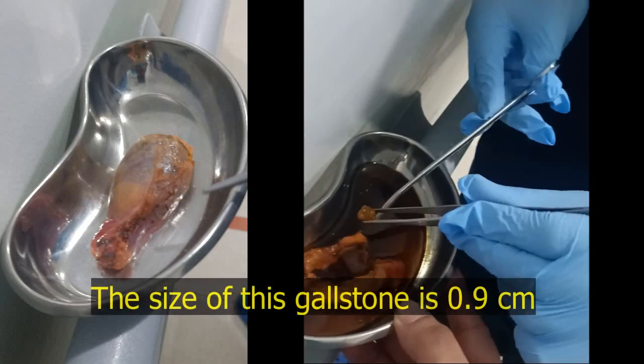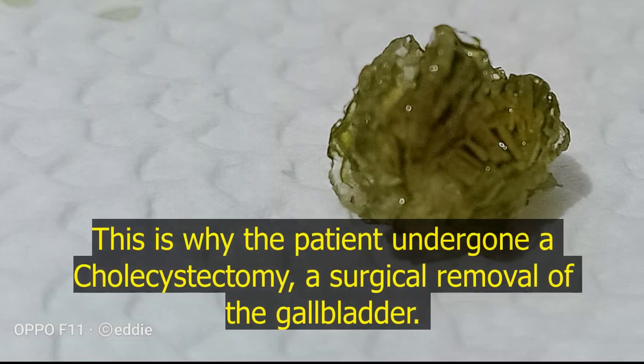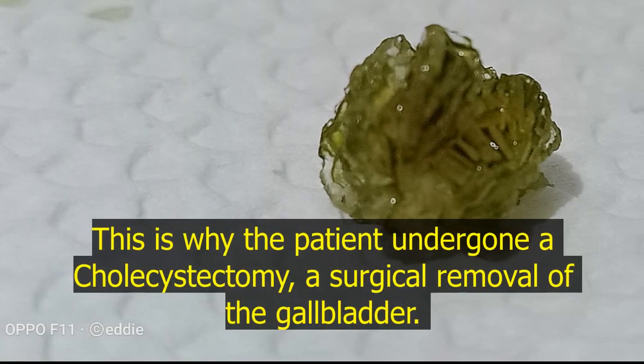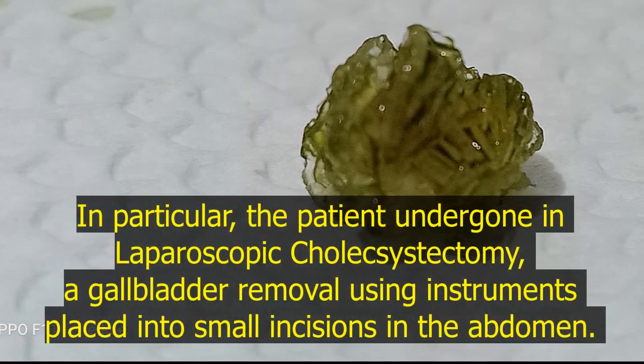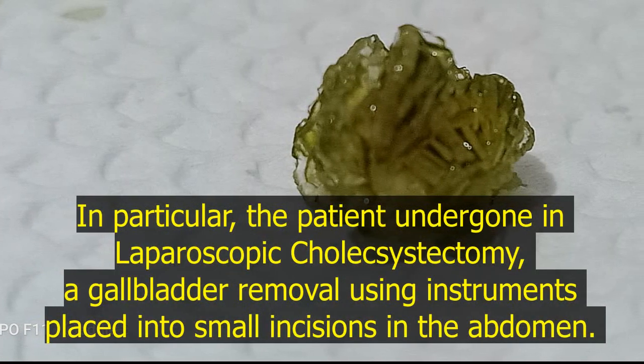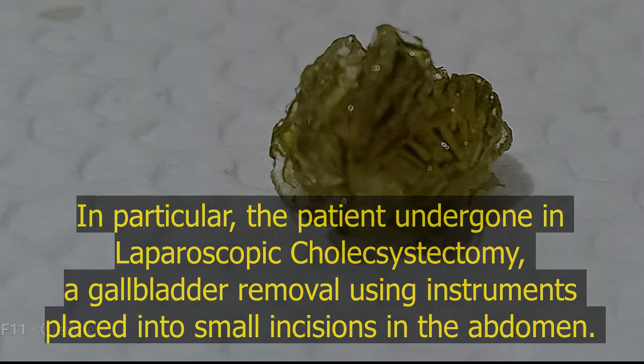The size of this gallstone is 0.9 cm. This is why the patient underwent a cholecystectomy, a surgical removal of the gallbladder. In particular, the patient underwent a laparoscopic cholecystectomy, a gallbladder removal using instruments placed into small incisions in the abdomen.